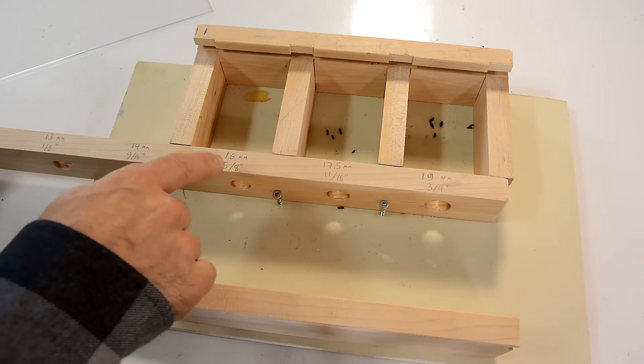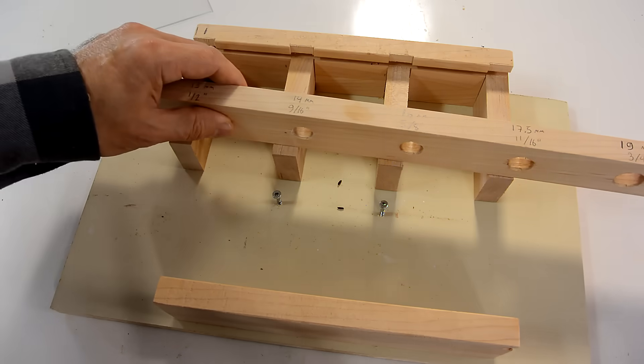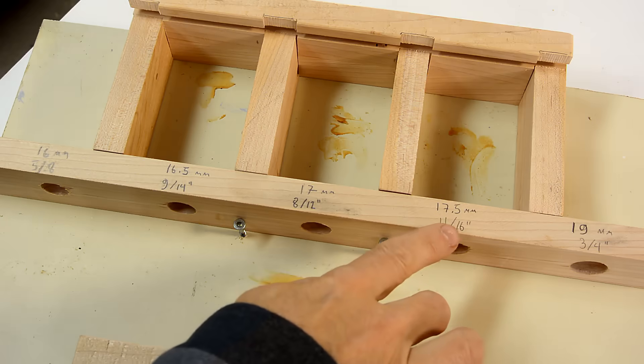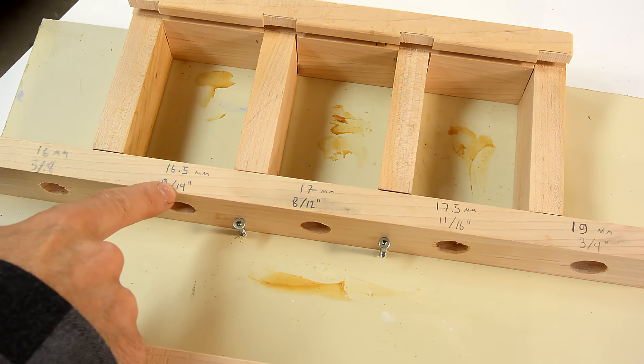The critical diameter is somewhere between 16 and 17.5mm, so I have to make some holes of those sizes. I'm using my Pantorotor for those odd sized holes. I know the mouse can get through that one — what I'm testing is half a millimeter smaller and 1mm smaller than that.